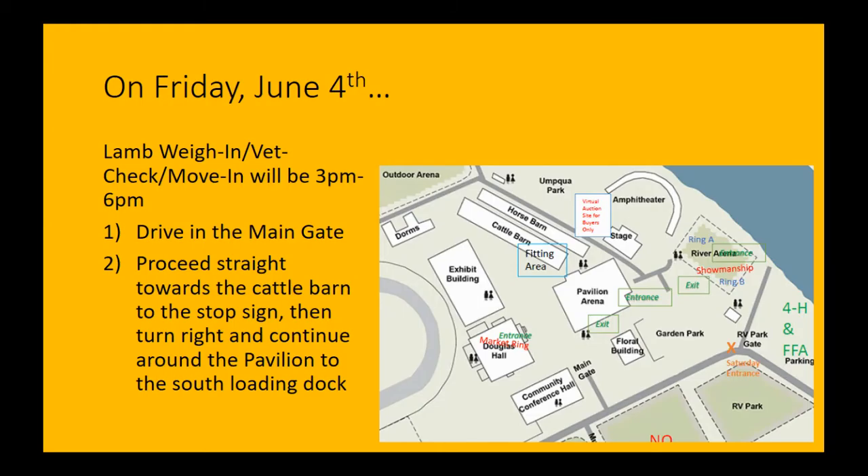Let's talk about Friday, June 4th. Our lamb weigh-in and vet check will happen from 3 p.m. to 6 p.m. That allows us to get these lambs in the barn, get our weights, get our classes, and get information ready to go for Saturday.